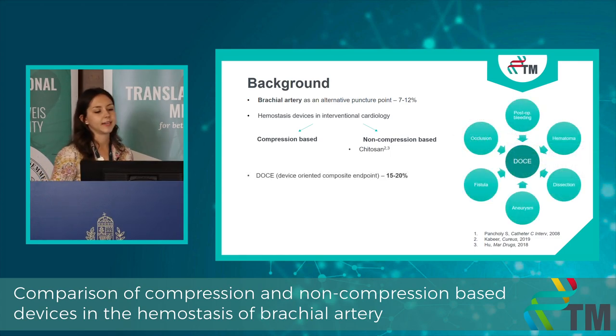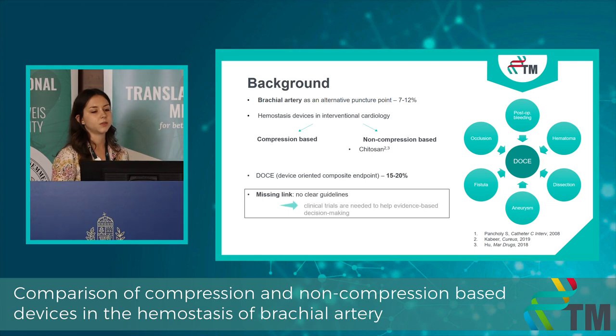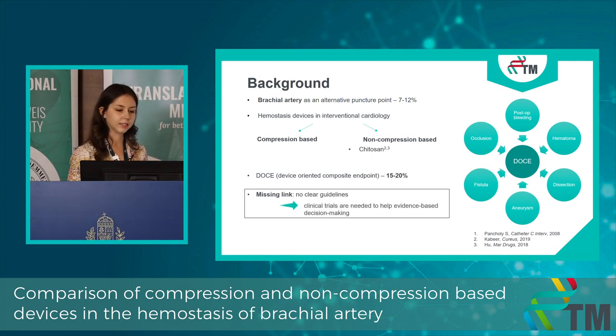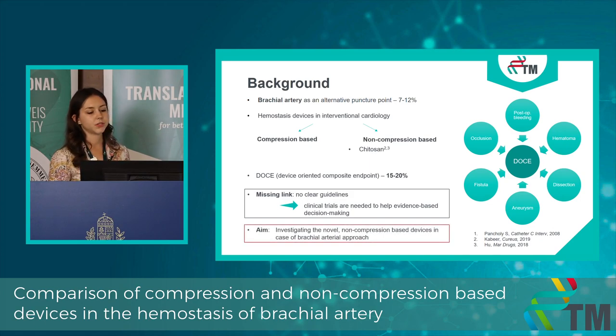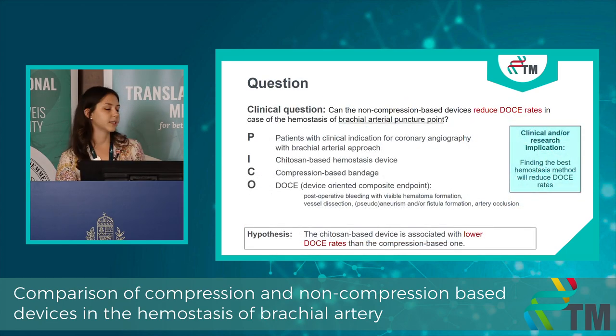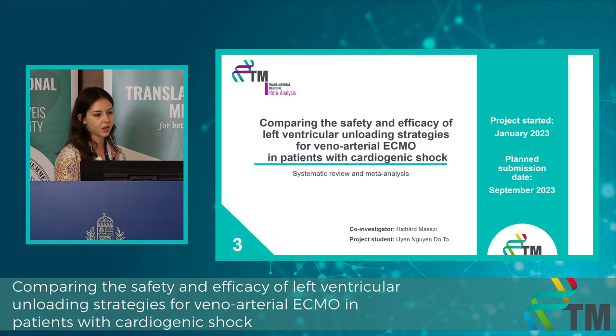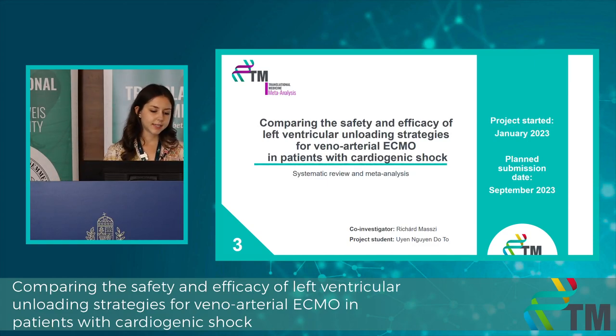There is a quite high adverse event rate that can be encountered with an alternative arterial approach. This is the composite outcome — DOCE, the device-oriented composite endpoint — which can be reduced by the use of non-compression-based devices. The problem is that there is no evidence regarding hemostasis of the brachial artery. Our aim is to investigate novel non-compression-based devices in the context of a brachial arterial approach. We will compare the chitosan-based hemostasis device to the compression-based bandage by analysis of the DOCE.